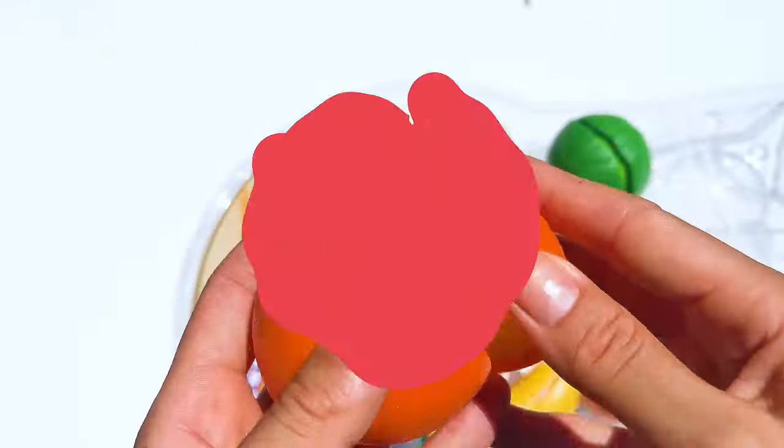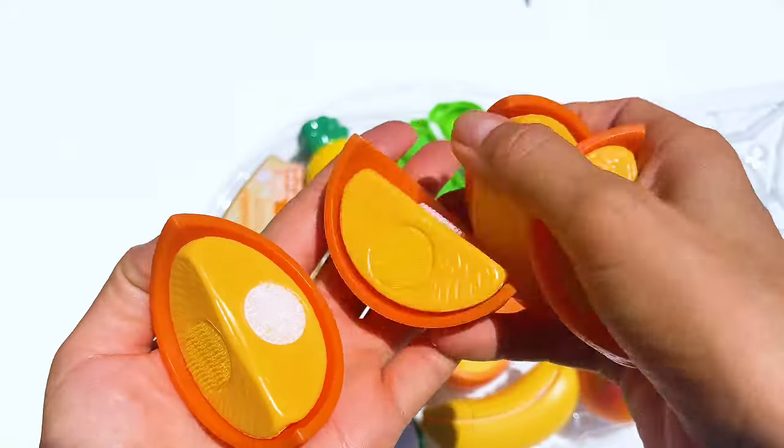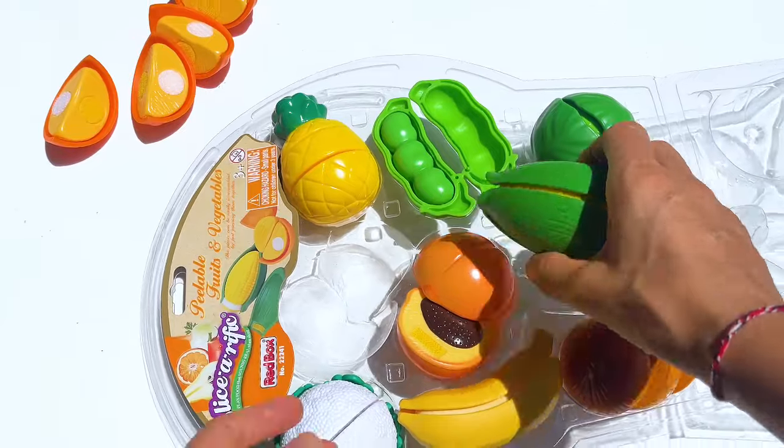First, they grabbed a bright orange and said, 'Peeling this is like opening a yummy present.' They split it into four parts, counting 1, 2, 3, 4. Yay for tasty math!